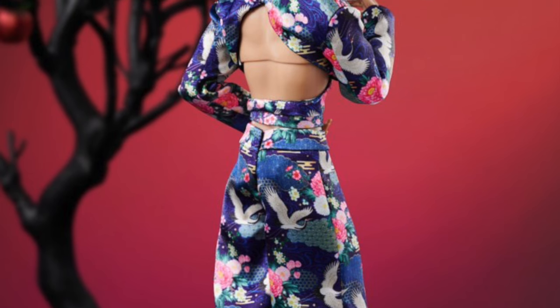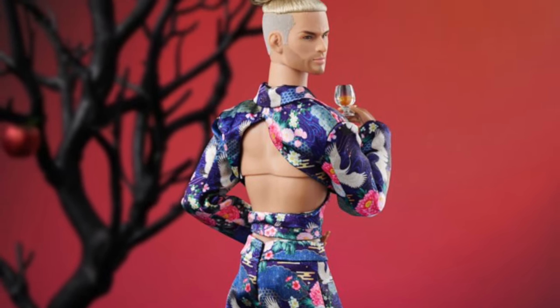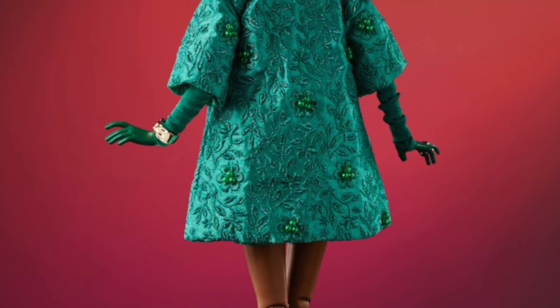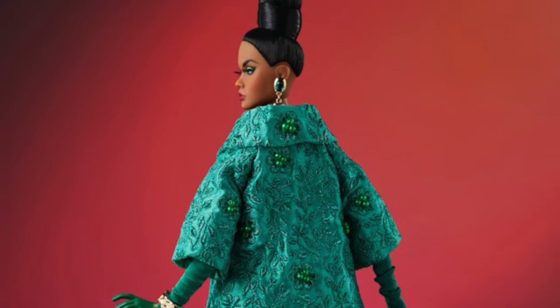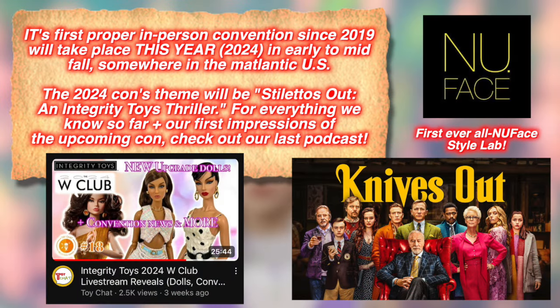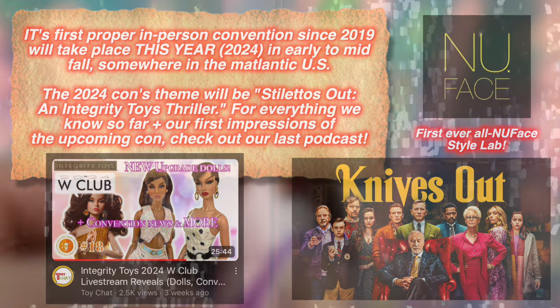It was not entirely for a lack of trying. Between Sang and myself, we entered and lost the lotteries for Poppy and Paolo. If you'd like to hear our thoughts on those dolls, check out the previous podcast. As we prepare ourselves for Integrity Toys' first foray back into formal in-person conventions this year, let's take one more beguiling look back at the dolls of Seven Sins.